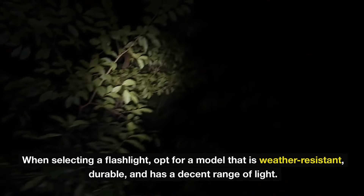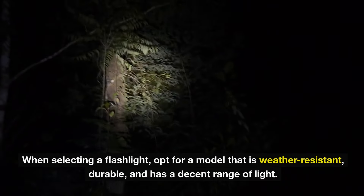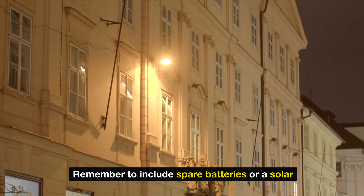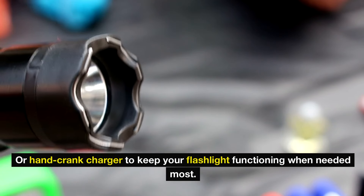When selecting a flashlight, opt for a model that is weather-resistant, durable, and has a decent range of light. LED flashlights are a popular choice because they are energy-efficient and have a long battery life. Remember to include spare batteries or a solar or hand-crank charger to keep your flashlight functioning when needed most.